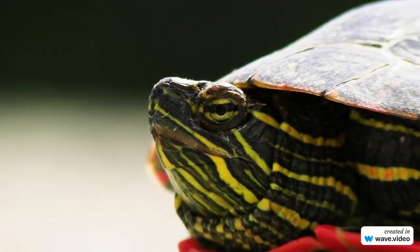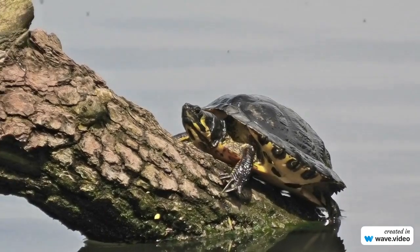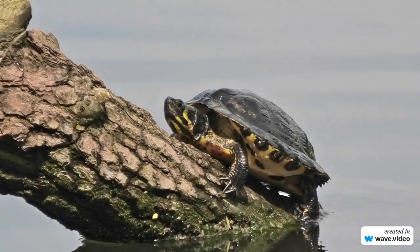Hello friends, welcome to the Tour Club. I hope you are doing well. Today we are going to tell you about the 10 most beautiful turtles in the world. So let's start.